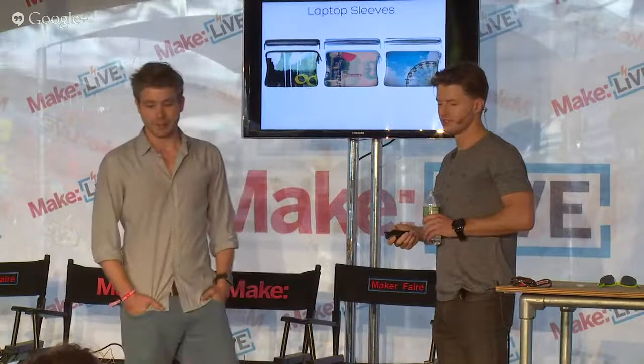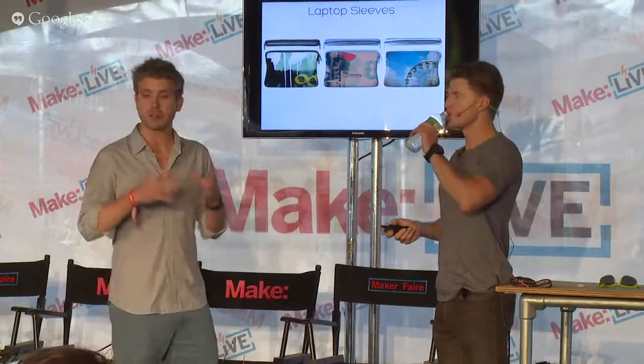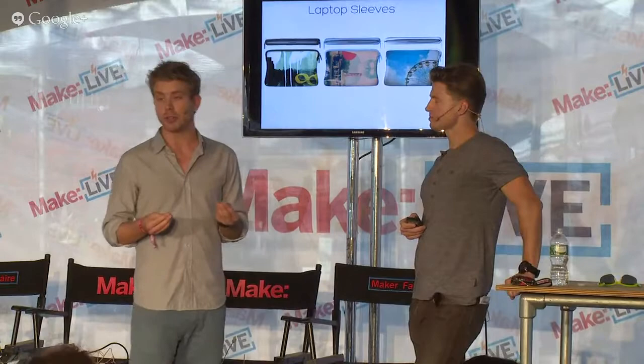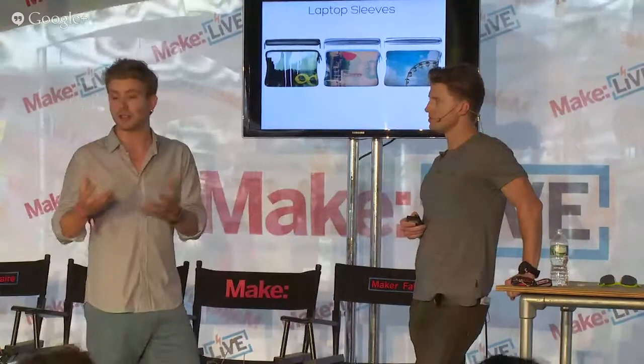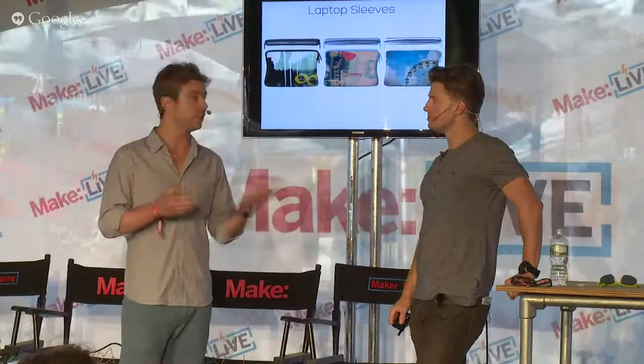The laptop sleeves were actually our first product. They are entirely hand-sewn here in Brooklyn, really from scratch — first printed, then sewn. You can choose what kind of zipper you want, what color zipper, and even all the way down to the thread. Every product is made to order. We don't produce anything for mass, so that's why you can't find us at the Apple store. When we buy materials such as thread, all the products are made either from recycled PET bottles or recycled rubber. That's where we produce those laptop sleeves, iPad cases, and smartphone cases.